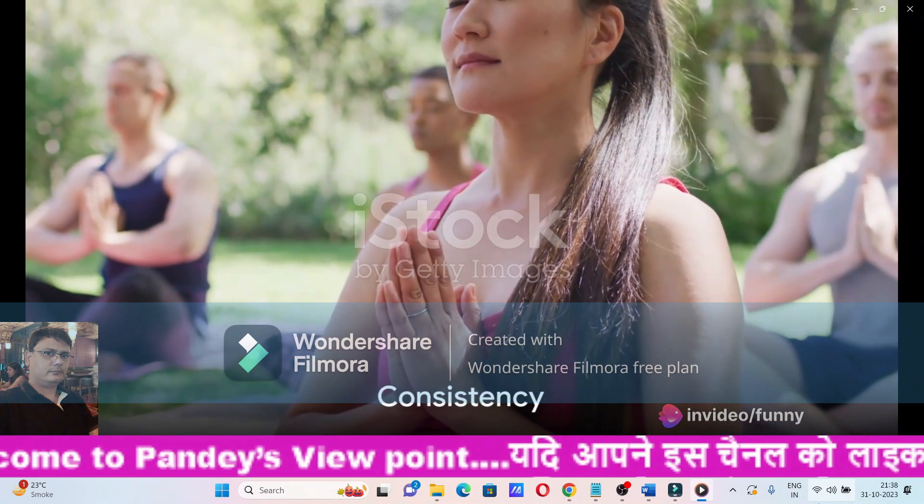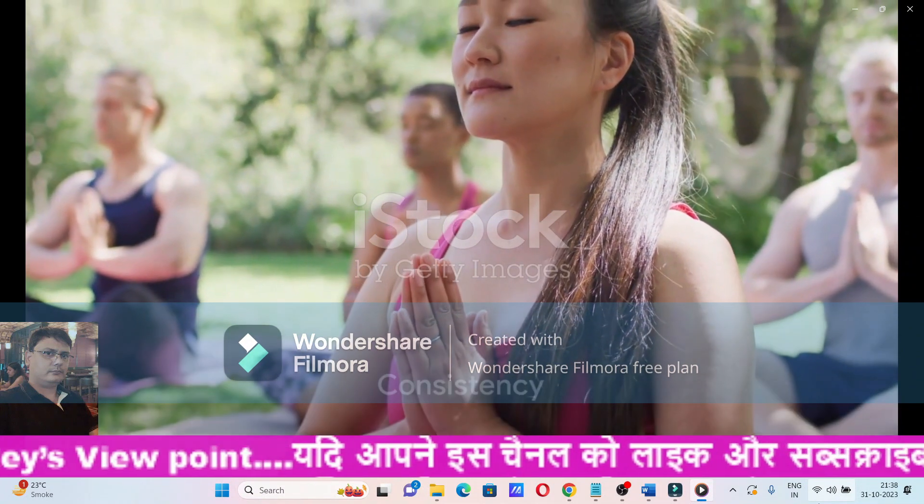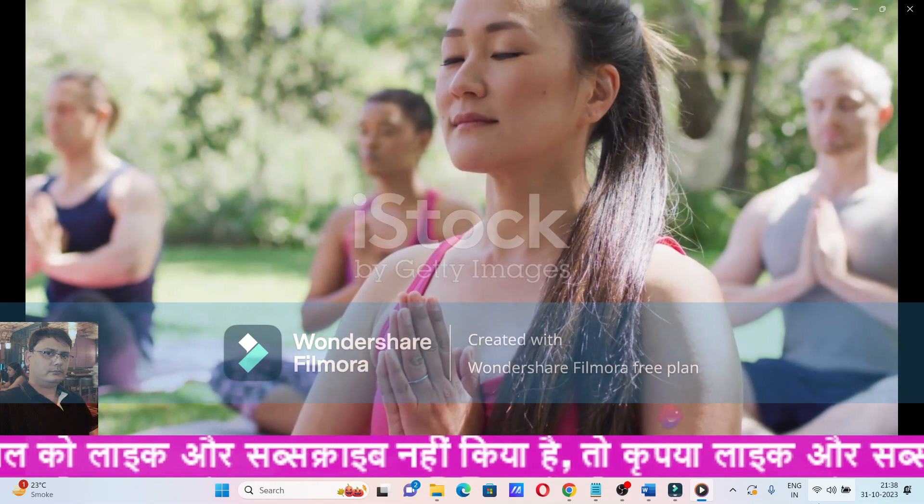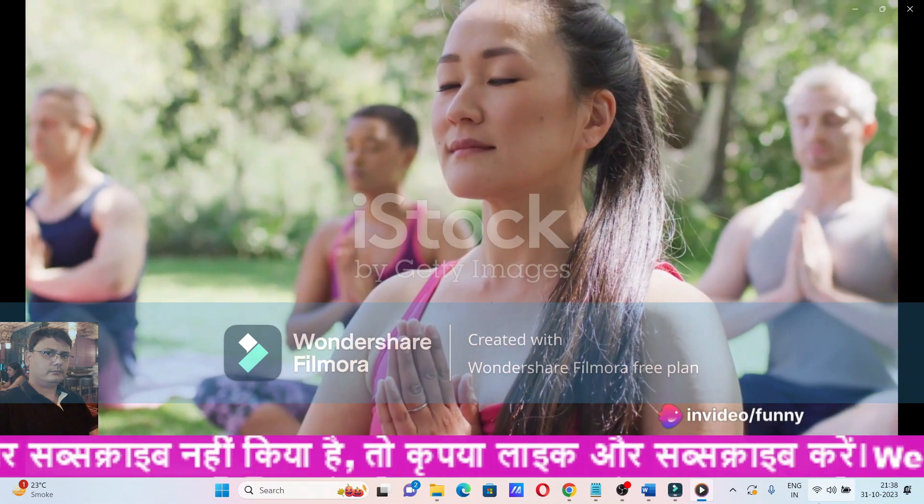Step 4: Maintain consistency. Like any other health practice, consistency is key in yoga and meditation. Regular practice can lead to long-term benefits in managing blood sugar levels.